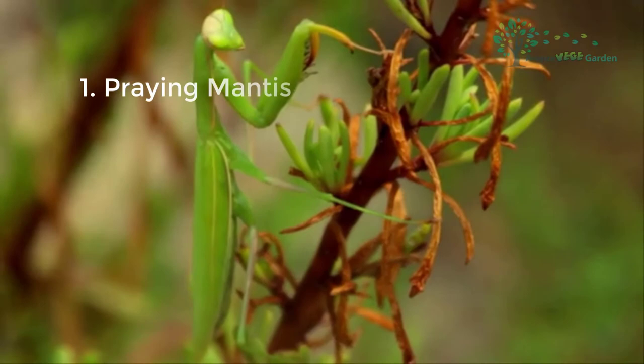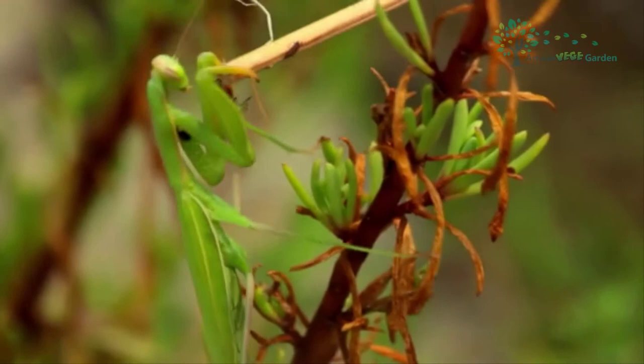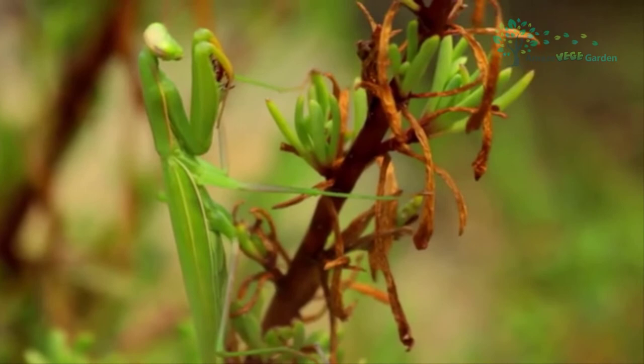Praying Mantis. Possibly one of the most recognizable green-colored insects on the planet, the praying mantis is both intriguing and terrifying. While there are many different types of mantises, the praying mantis is familiar for having its front legs in a praying position, and is sometimes known for its predatory habits.